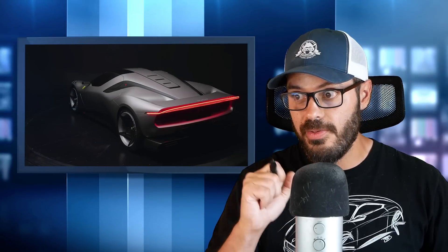Ferrari unveiled the KC23, a one-off, which is unfortunate because this is one of the best Ferraris in recent times when it comes to the design. In this video, I want to let you know why I think this is such a gorgeous machine and why I hope this is the direction Ferrari is going to take. They got a little bit lost for a while, stepped away from their true elegance and gracefulness that they've had ever since the 50s and 60s. But with the KC23, they are absolutely back on track.